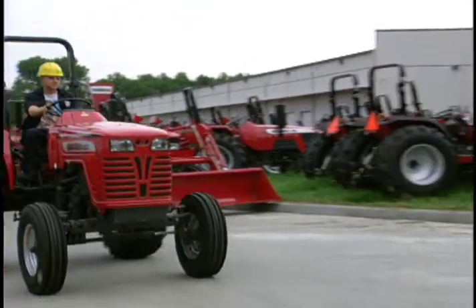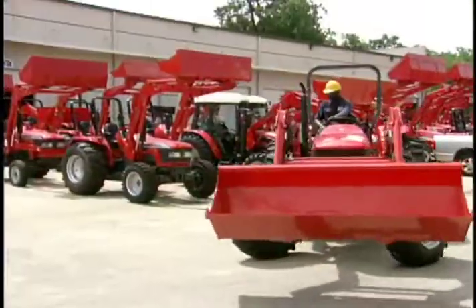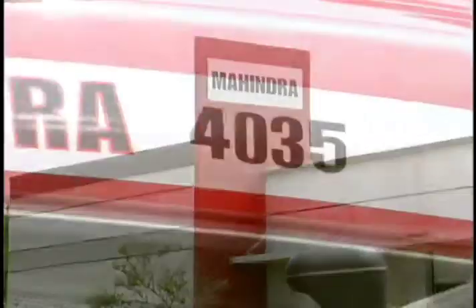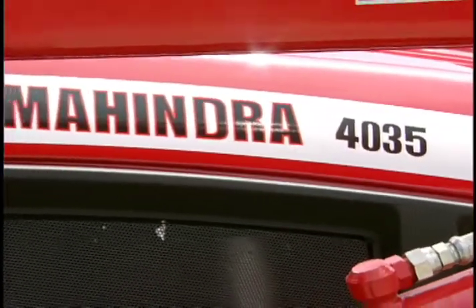And for the ideal combination of power, maneuverability, ease of operation, and quality, Mahindra USA will introduce the new 4035 four-wheel drive.